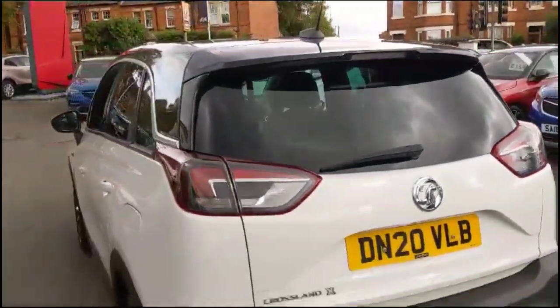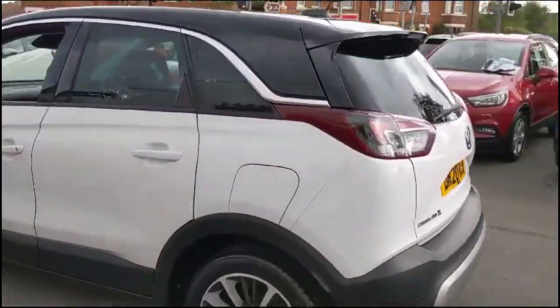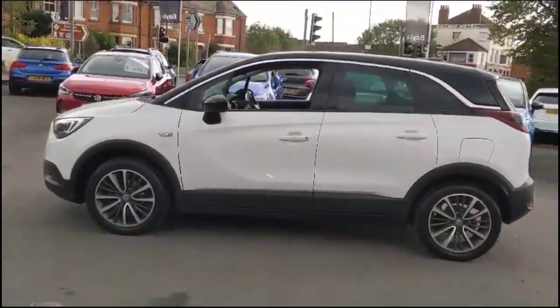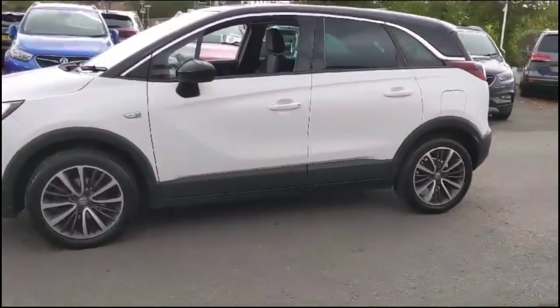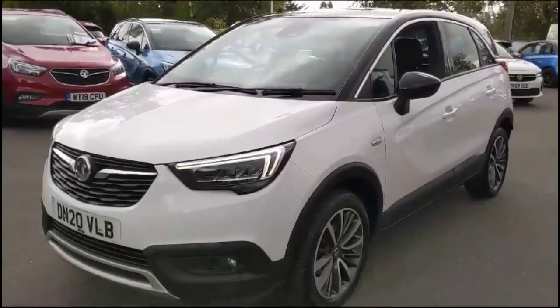As we continue around the exterior, there's a rear spoiler, tinted glass and parking sensors, colour-coded door handles and contrasting black mirrors and roof, 17-inch bi-colour alloy wheels and full LED headlights.